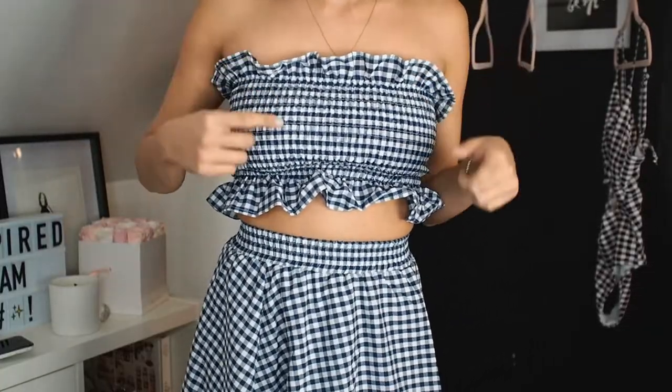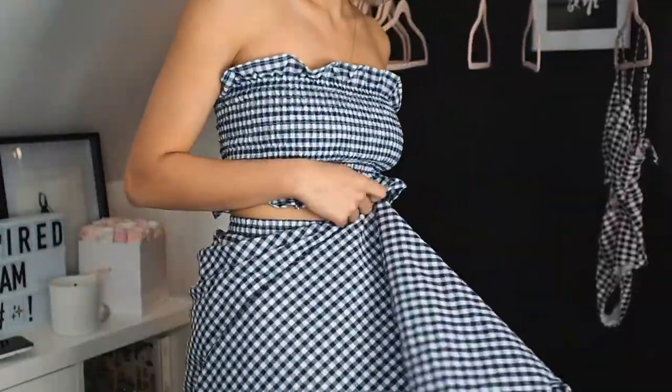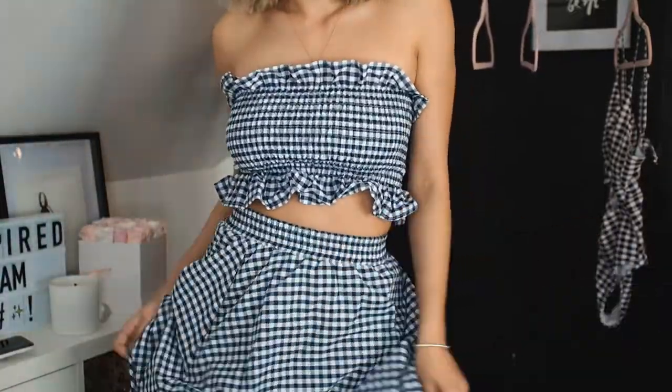The next one is another set. I'm really into sets right now, and I haven't been able to bare my midriff in the minus-degree weather, so I'm going to go for it in Mexico. It's got this really cute stretchy bandeau with ruffles that I love — it's made really, really well with not a lot of seams coming off it. And then there's a really full floor-length gingham A-line skirt with a nice lining on the inside. This set was $27.44.